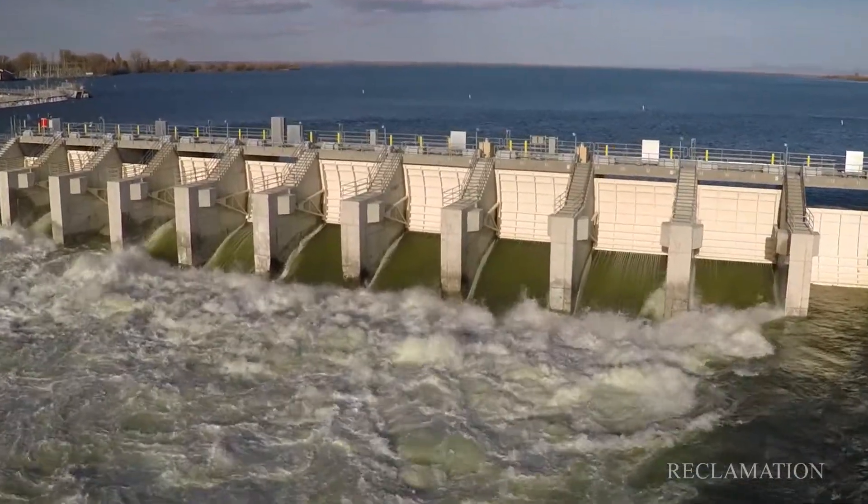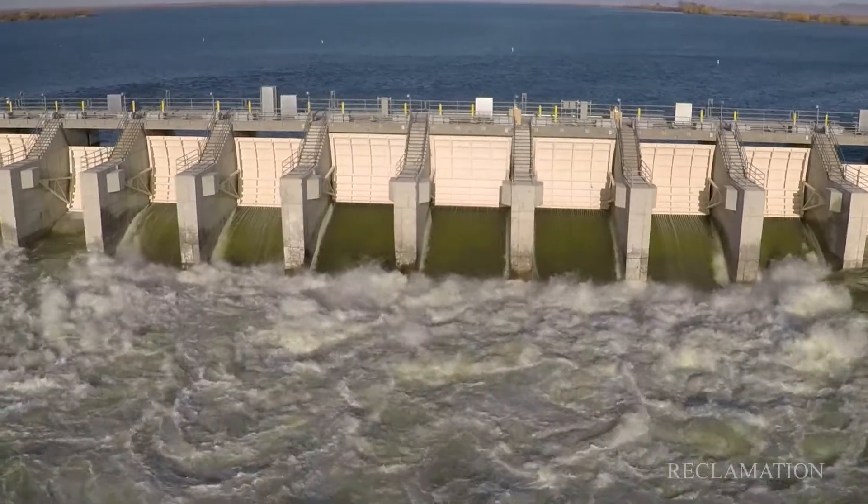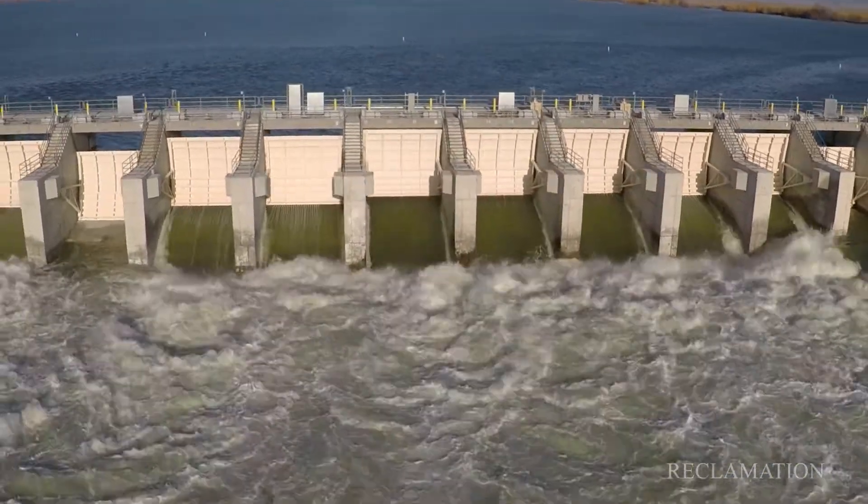This year is really unique because this is the first year we get to pass some serious flows, and today we're passing 14 to 15,000 CFS through the structure right here.